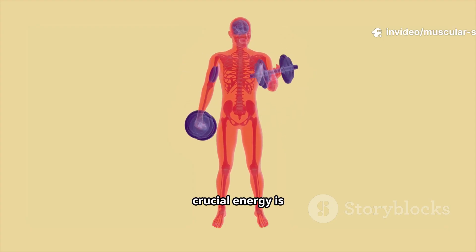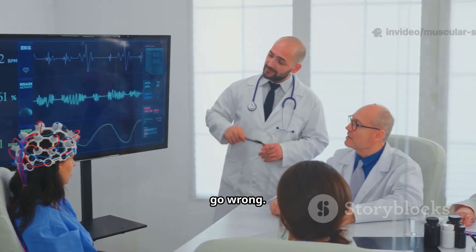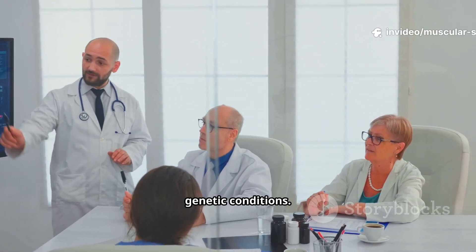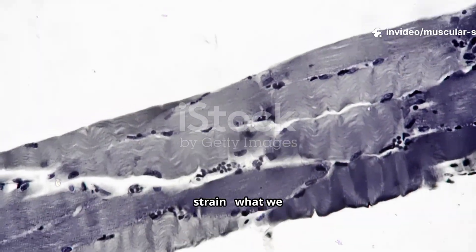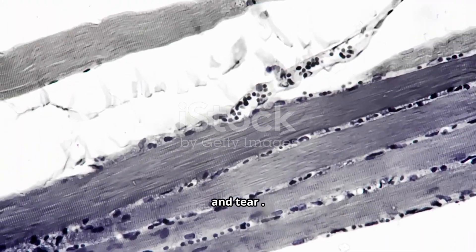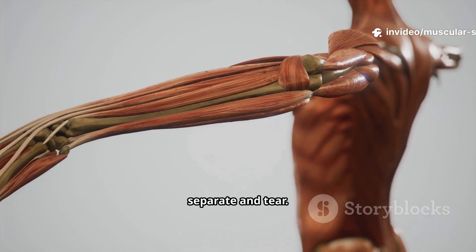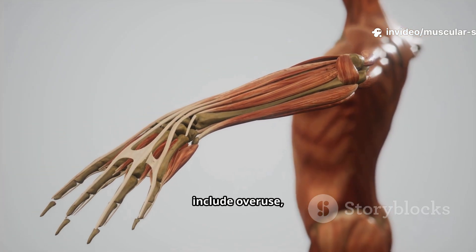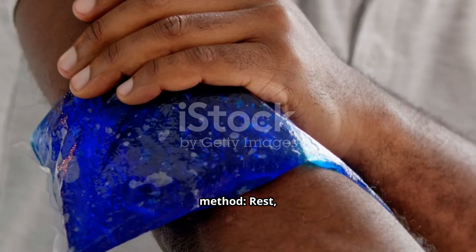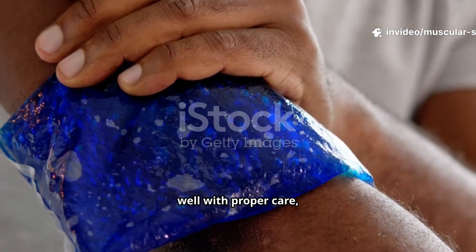Now that we understand how muscles work normally, let's discuss what happens when things go wrong. Muscle disorders range from common injuries to serious genetic conditions. Almost everyone has experienced a muscle strain — what we often call a pulled muscle. This happens when muscle fibers are stretched beyond their limit and tear, like an old bungee cord that's been overstretched. Common causes include overuse, improper lifting, or sudden exertion without warming up. Treatment usually follows the RICE method: rest, ice, compression, and elevation. Most strains heal well with proper care, but severe tears may need medical attention.